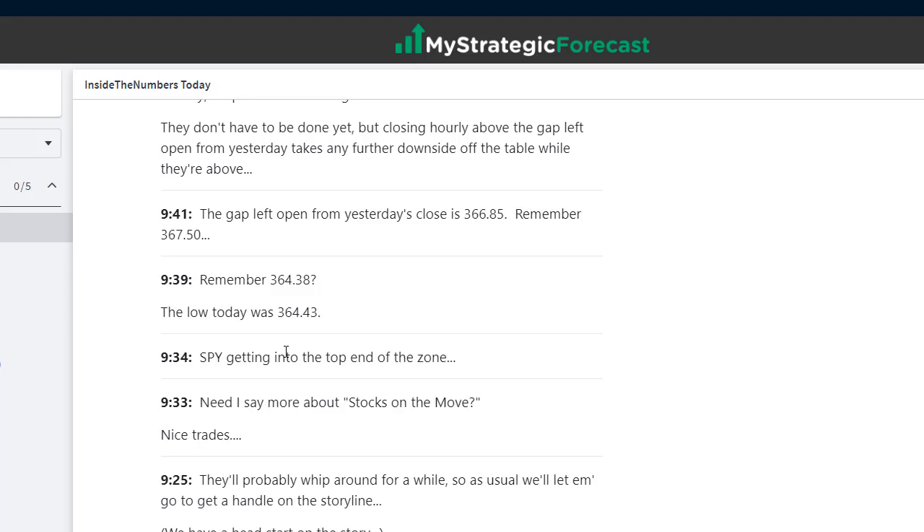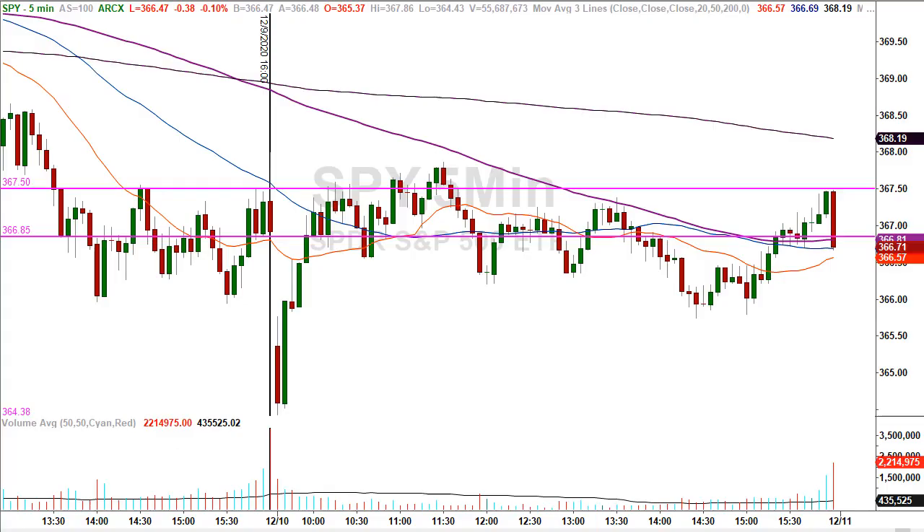Already by 9:41, discussing the gap left open from yesterday's close at 366.85, and then remember 367.50. Right at the vertical — today's activity, five-minute chart. You have some lines on the screen: 367.50 is up here, 366.85 down here, that's the gap left open from yesterday. 364.38 — you see where they came up short. They dropped them at the open, they ripped them up. You have to know where they're headed. The gap left open from yesterday is magnetic. You need to know your numbers — therefore I put it on the board immediately as they're ripping them back up. You know what they're doing: they're going to a destination.